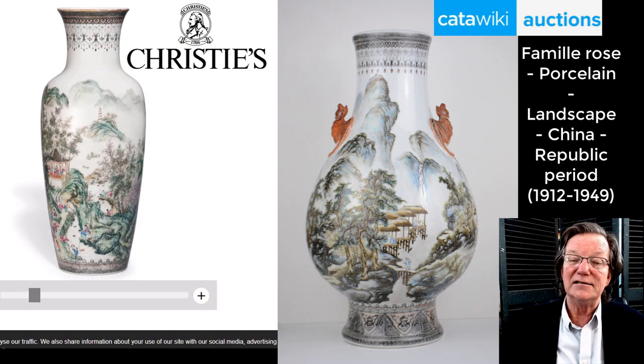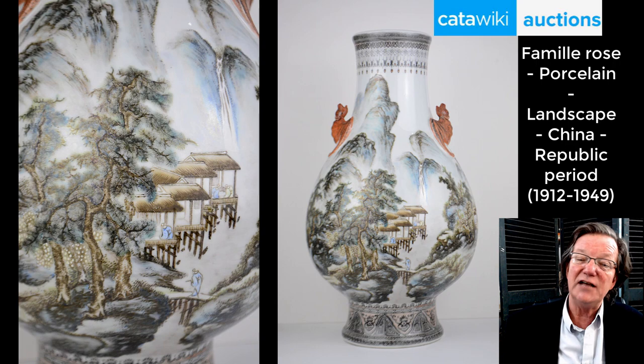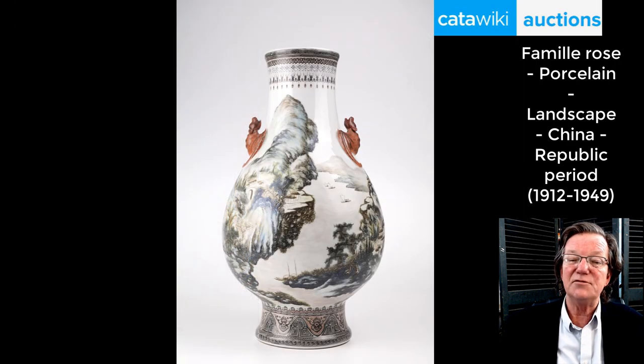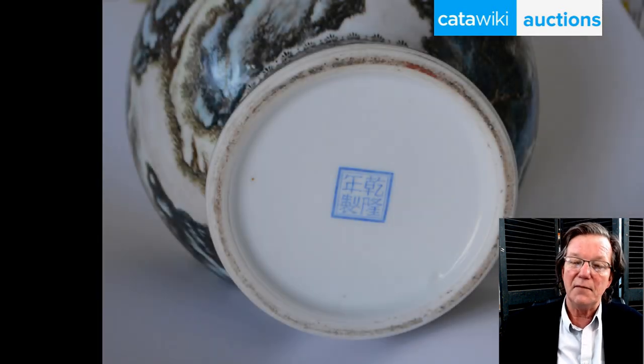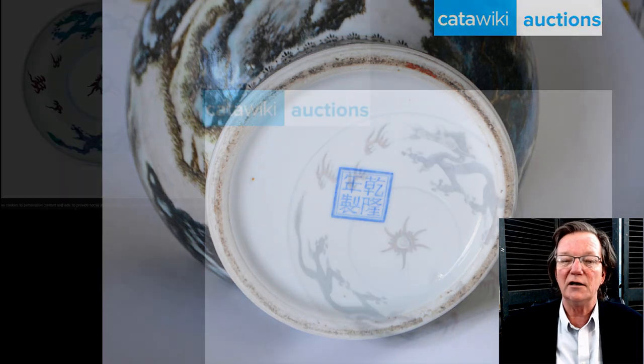Then there's a 17-inch tall Republic Period pear-shaped vase with bat handles and iron red. The landscapes on it are very well done. It has a nice shape to it and it's big — unusually large for one of these. Really well done. Here's the mark on the bottom: it's a very typical overglaze enamel blue Qianlong mark.